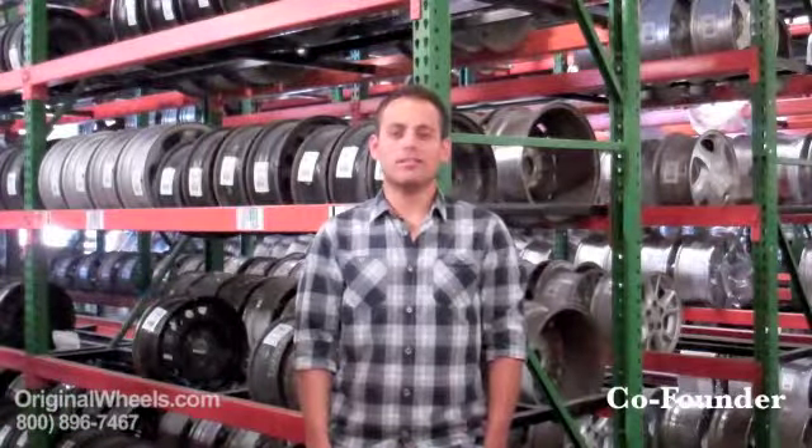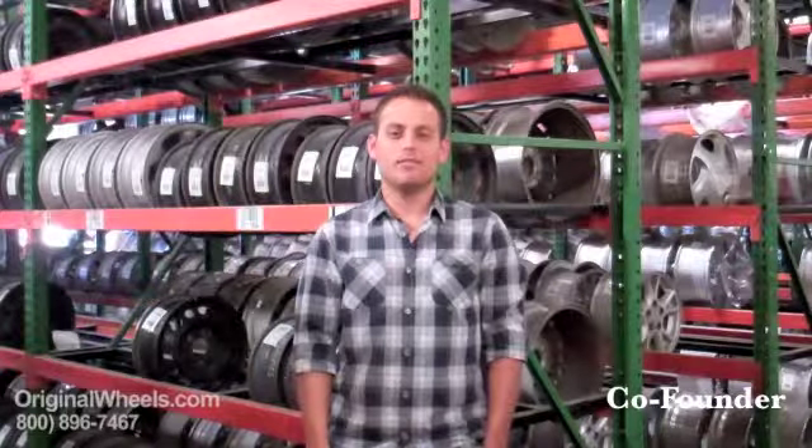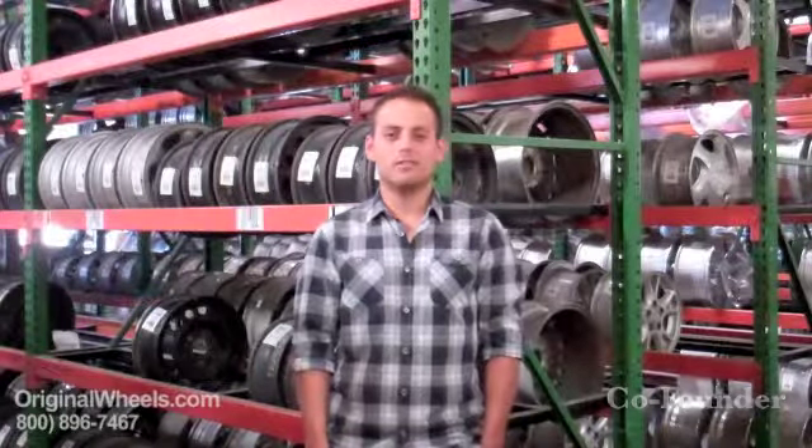I am Rick Mefford. I want to let you know that when you buy a wheel from us, I personally guarantee that we are going to strive to offer the best quality rim and service at the best price possible. We are not satisfied until you are satisfied. Thanks for the opportunity to serve you all.